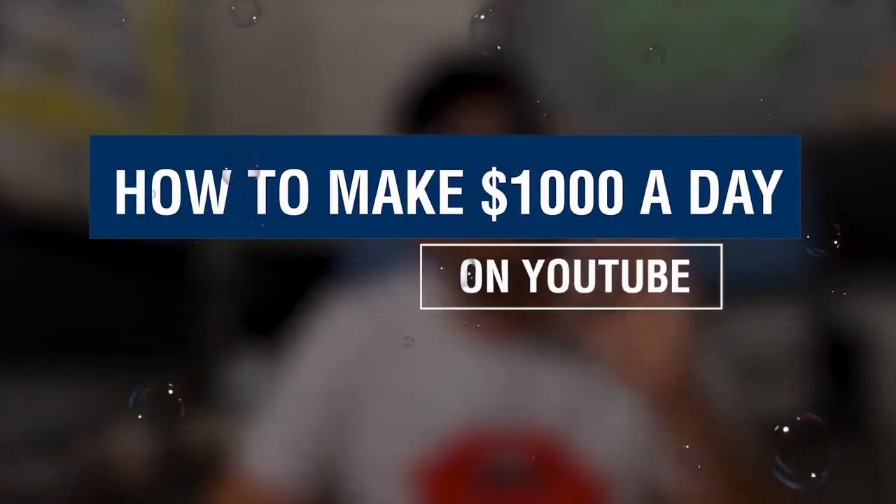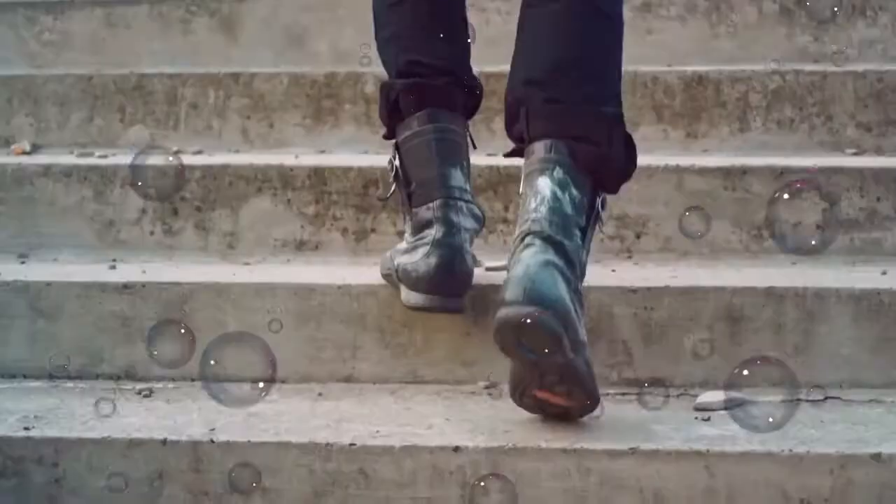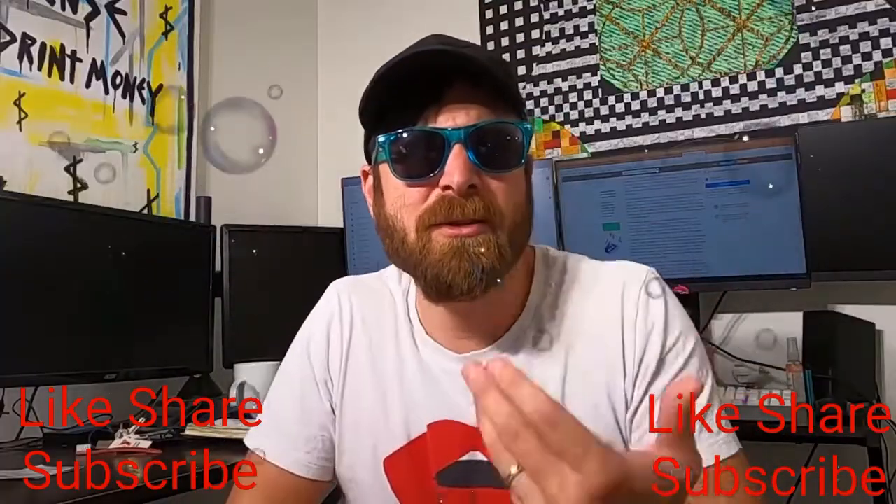Hey, John Crestani here. I'm going to be going over in this video how to make $1,000 a day on YouTube like I currently do. I'm going to be going over it step by step and I'm going to be using some personal examples. You don't want me just talking to you — you want me talking about how it actually happens and how I did it. And I'm going to break that all down.